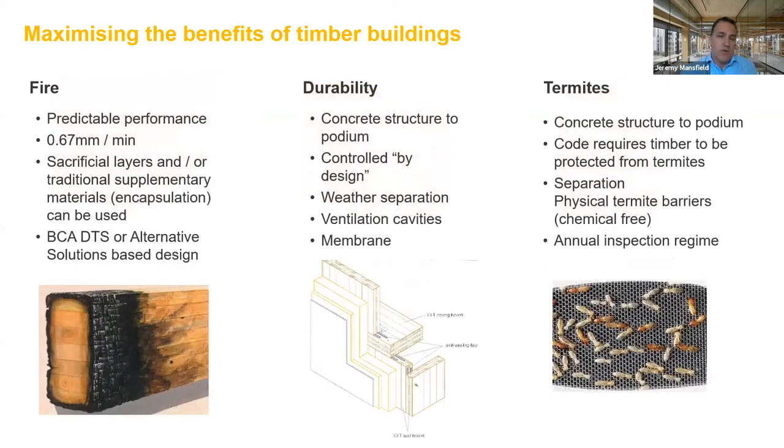In terms of how timber responds to things we care about: fire — timber has a very predictable performance. We know through testing it has a very understood burn rate in terms of how the sacrificial layer gets impacted through fire, allowing us to develop fire-engineered solutions. For durability and termites, the same methodologies apply — managing durability through design features like separation, ventilation and membranes, and termite protection through levels of separation and the degree of concrete structure provided up to the level one podium.